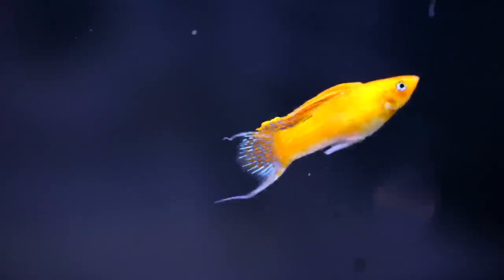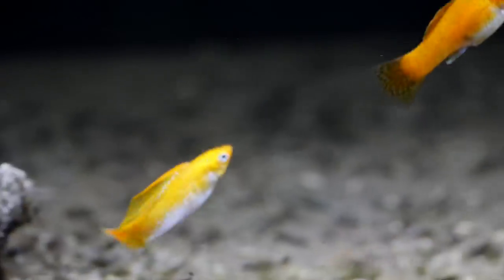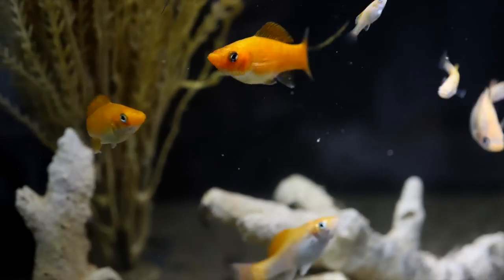Because these fish are larger and more active, we recommend that mollies be kept in medium-sized aquariums or larger, starting at around 29 gallons. Mollies can be kept with a wide range of tank mates like Corydoras, Danios, Loaches, Barbs, and other livebearers. Because mollies are livebearers, expect to see your molly population grow.